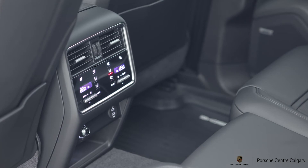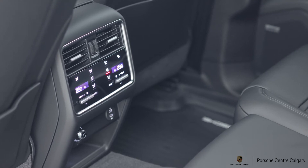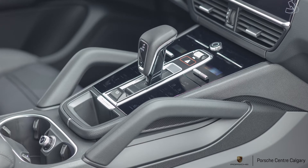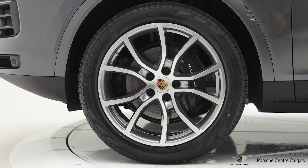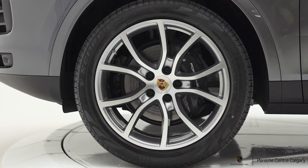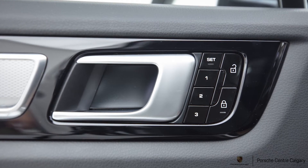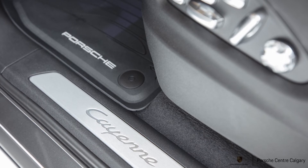This one has the black interior with brushed aluminum trim inside — really nice, classic looking. Like many of our models, we've added the Premium Package Plus, which is your best bang for the buck and gives you a lot of the features you want. That includes ambient lighting, comfort access keyless entry, heated seats front and rear, cooled seats in the front, four-zone climate control with separate rear controls, the Bose stereo system, and the Matrix LED headlight system — our advanced headlight technology.